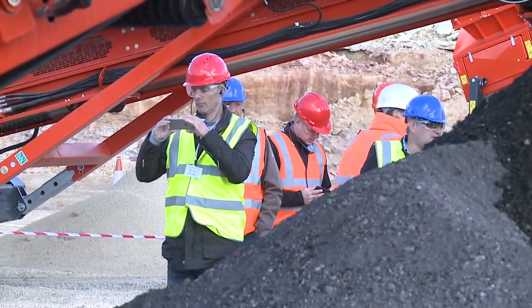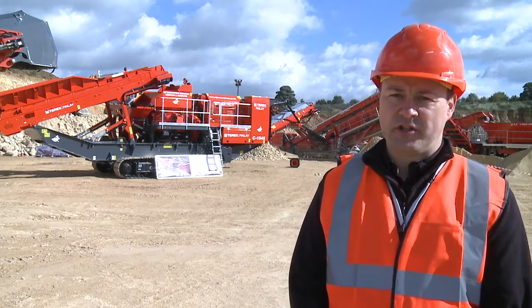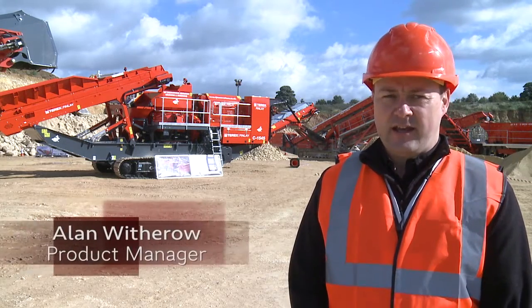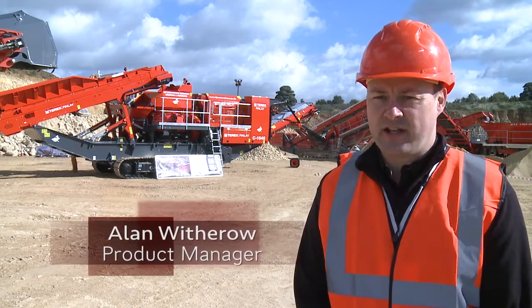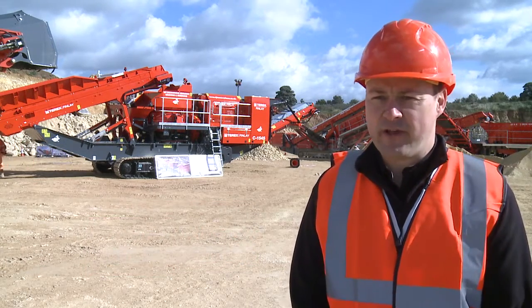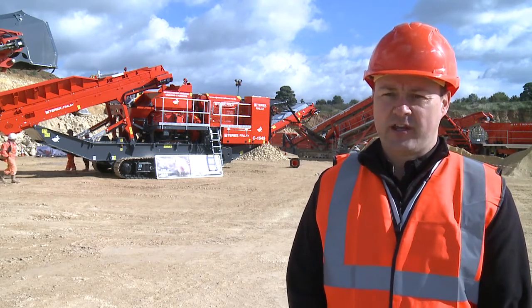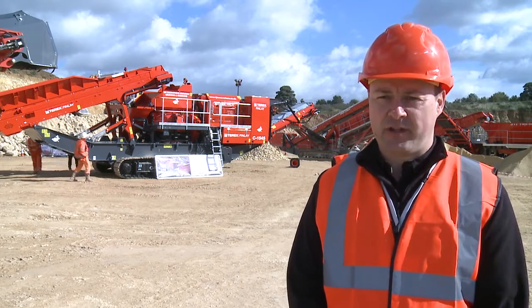This is our C1545 model. It's the newest model just released to the market. This is the first machine coming into the UK. It's our middle-sized cone — 1150 millimetre diameter, or 45 inches. It's direct driven from the engine. It's got higher reduction ratios and clamping forces, giving customers better aggregates and a very good shape.